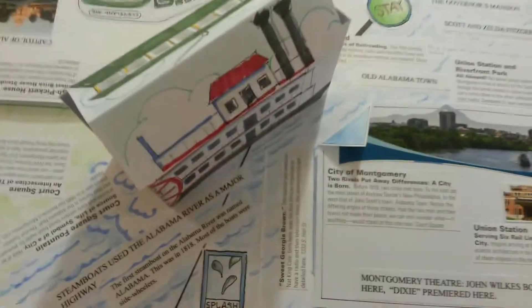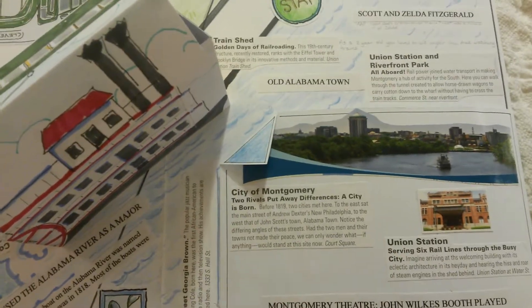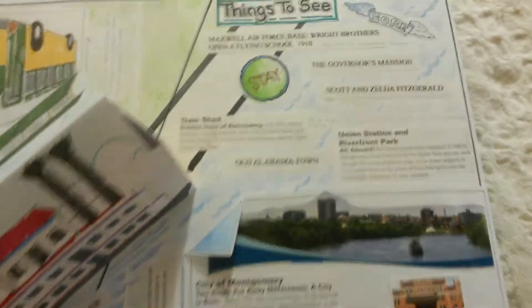Rotate the book again — these are all things you can do in downtown Montgomery. Maxwell Air Force Base: the Wright Brothers opened a flying school there in 1910.